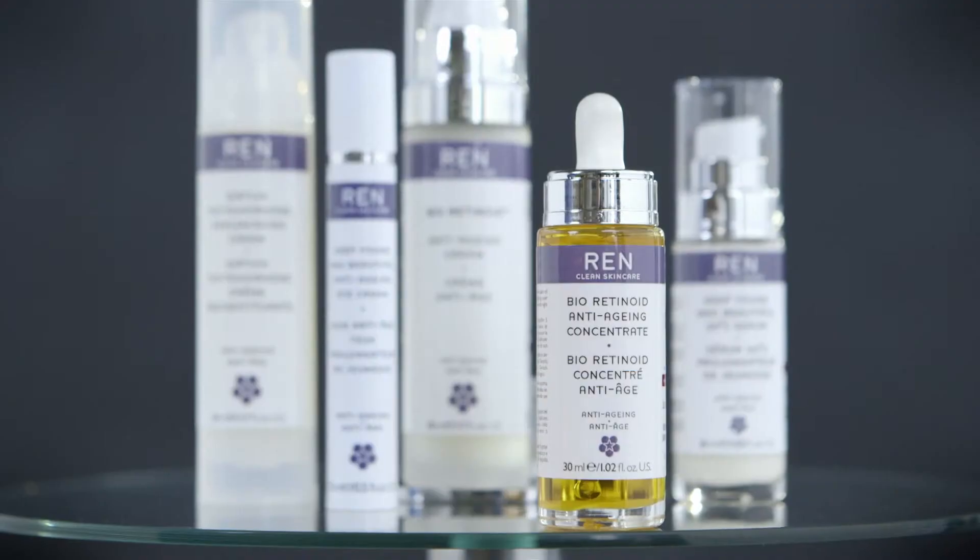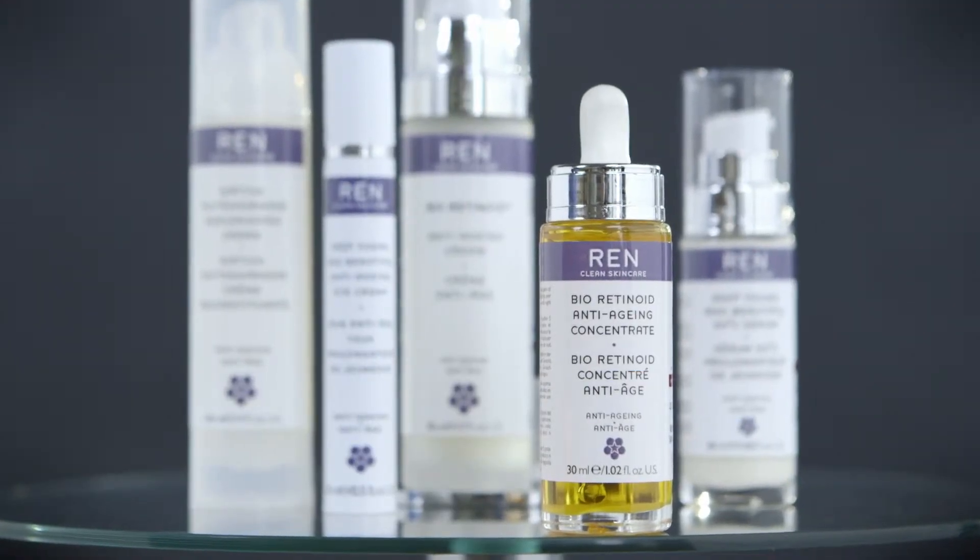For the first signs of aging, we like to use Keep Young and Beautiful Serum. What's special about this serum is that it firms the skin up by up to 40% over a month, and it does this by using a naturally derived hexapeptide that we get from yeast.